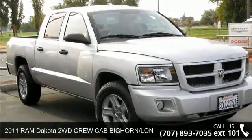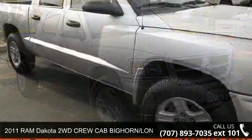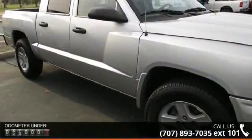Arrive in style with this 2011 Ram Dakota. If you are looking for an automobile with great features, look no further.